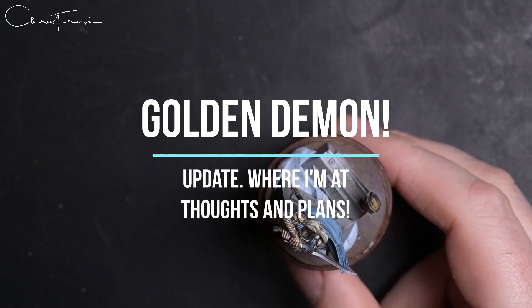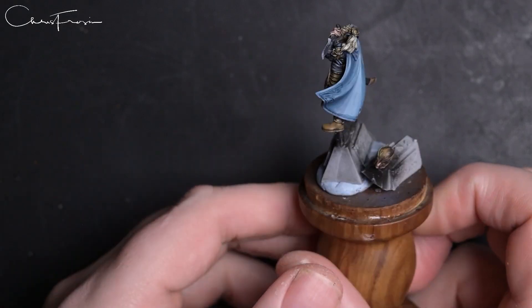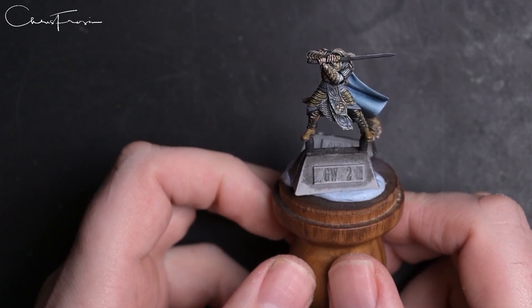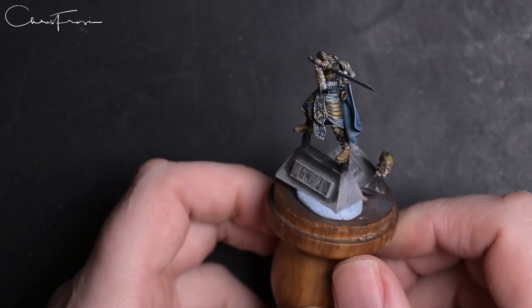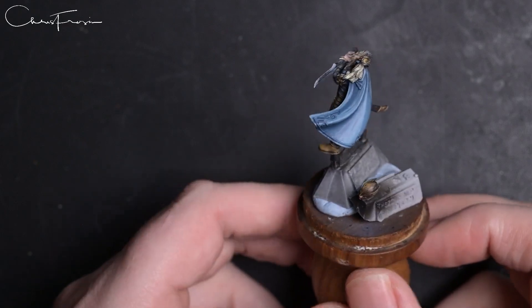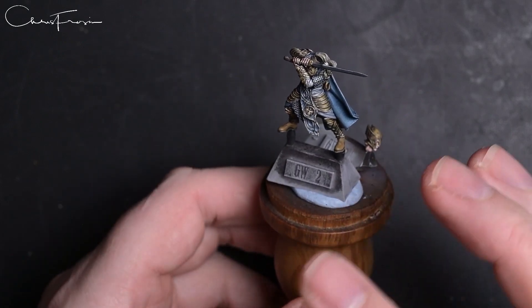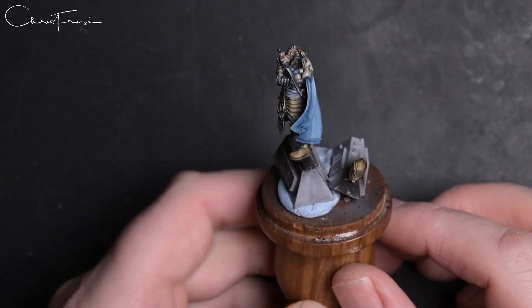Hello everybody, welcome into the latest video. I'm going to talk a little bit about some of my Golden Demon stuff. We are seven weeks out now — March, April — yeah, seven weeks away. I'm pretty close with all my entries, and a few of you have been asking for my thoughts on the current state and where I want to go with them.